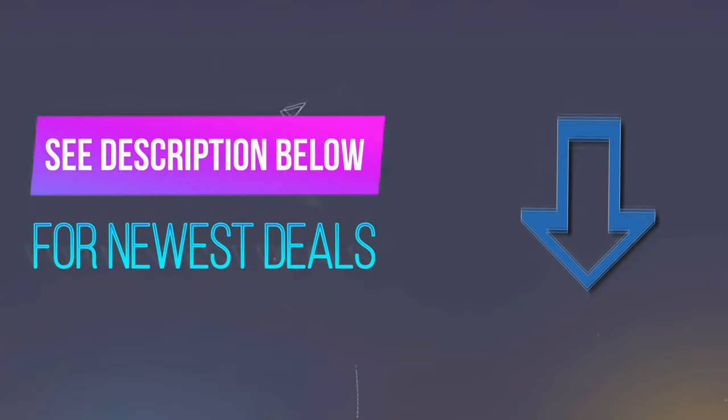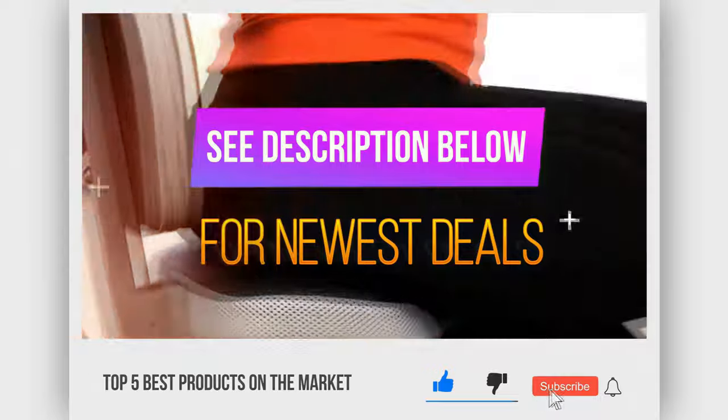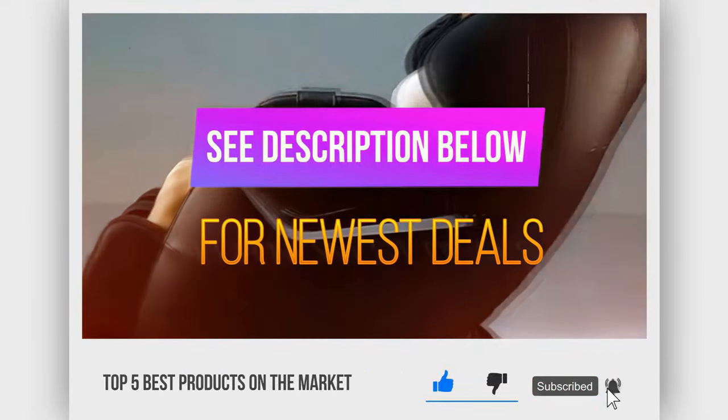Before we reveal number one, be sure to check out the description below for the newest deals on each of these items, and also make sure you subscribe and stay tuned for the bonus pick near the end of the video.